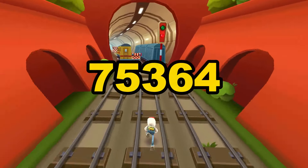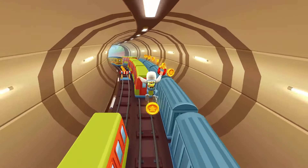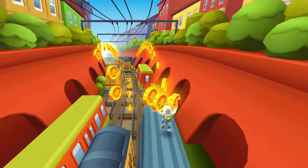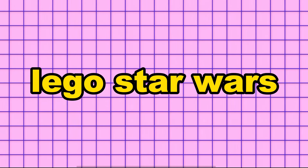Number one: Bail Organa, exclusive to 75364 The New Republic E-Wing vs. Shin Hati's Starfighter. MSRP for this minifigure is $20. I'm really impressed by this figure, especially since there's no news about reprints and it's tied to a set priced over $100. That covers my top six LEGO Star Wars minifigures to invest in for 2024. Please subscribe for more LEGO investment content, and let me know in the comments below which minifigures you're planning to pick up.